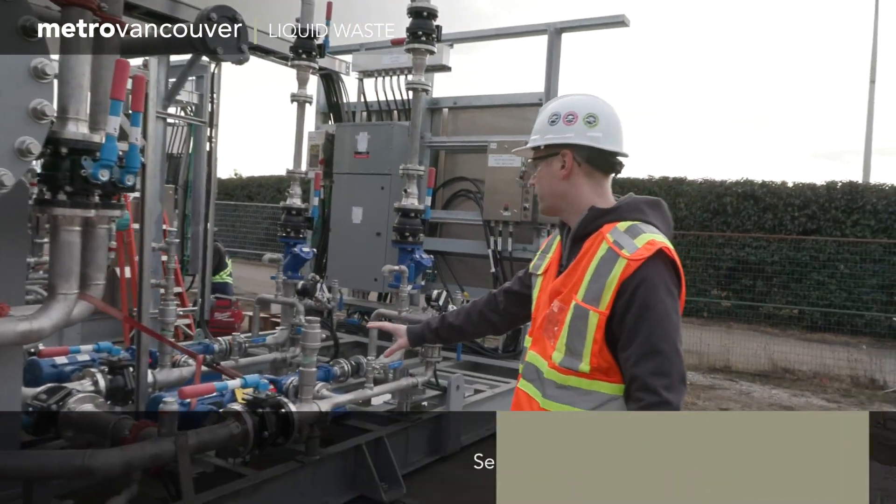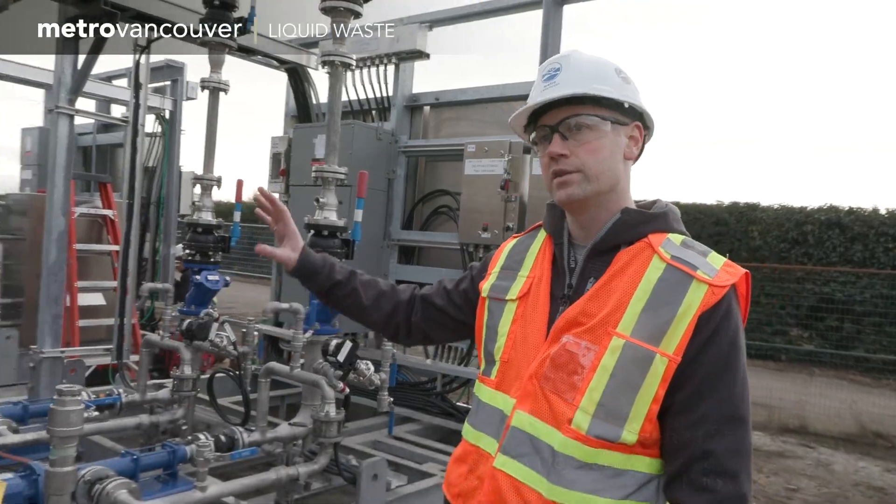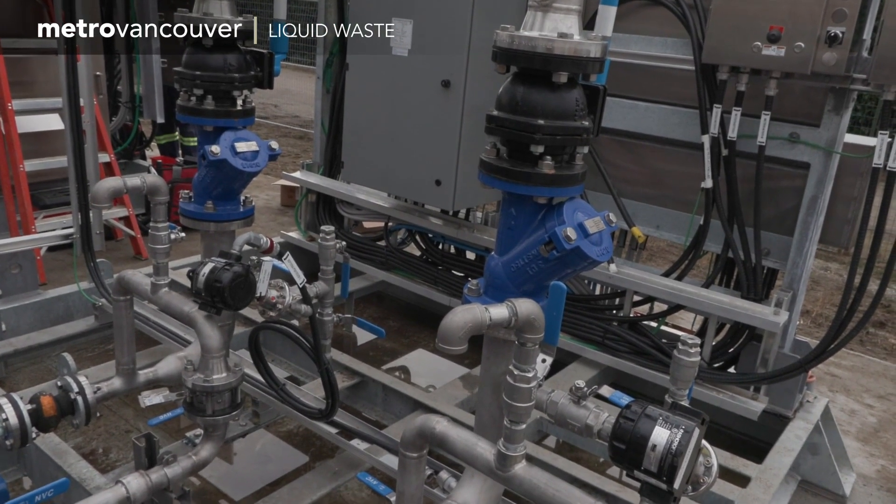Further down here, you can see we have a variety of different pumps. These will be used to transmit the sludge to the different digesters based on the different processes they've got to go through.